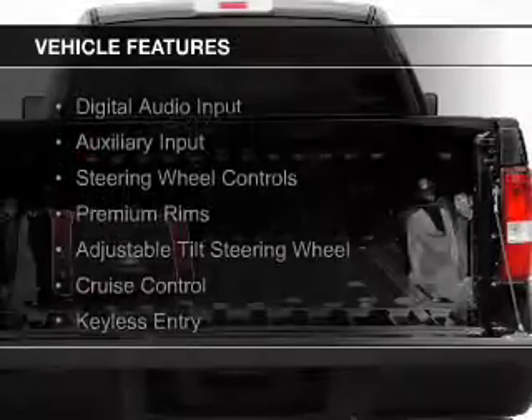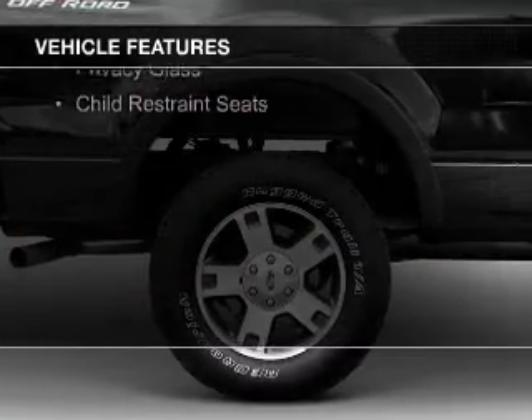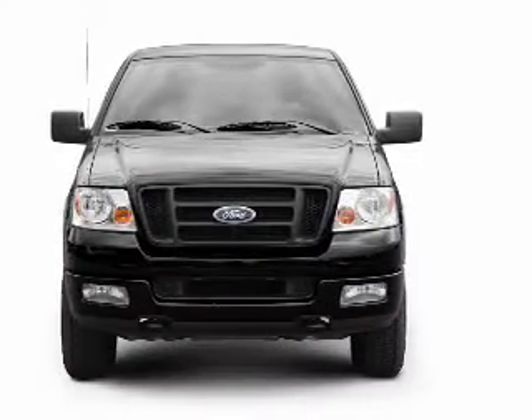The features include digital audio input and auxiliary input, steering wheel controls, premium rims, an adjustable tilt steering wheel, cruise control, keyless entry, split rear seats, privacy glass, and child restraint seats.